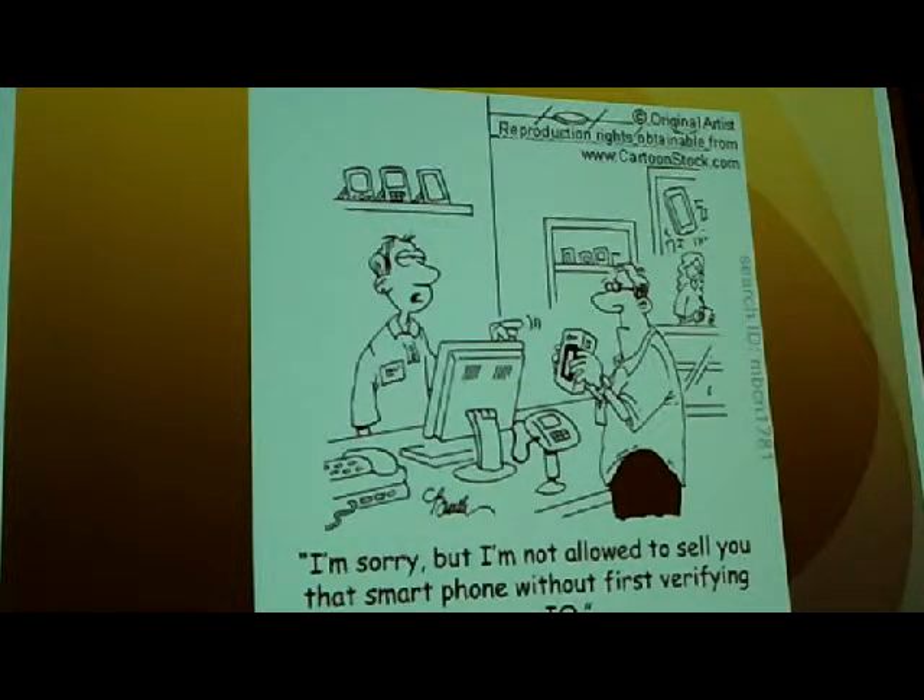If you're still using Outlook, I would say it's time to make the leap — get on Gmail. You can use Gmail to manage your existing email address even if it's your name at yourcompany.com. Gmail is the fastest way to do email and it's cloud-based. Every presentation requires a stupid cartoon, so here's mine: it says 'I'm sorry but I'm not allowed to sell you the smartphone without first verifying your IQ.' Smartphones are for stupid people, and that is why I am pretty much addicted to mine.